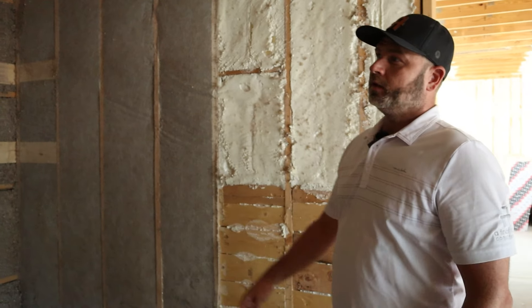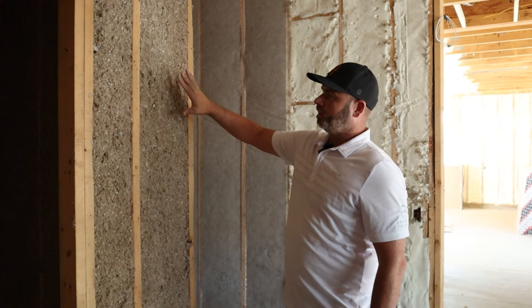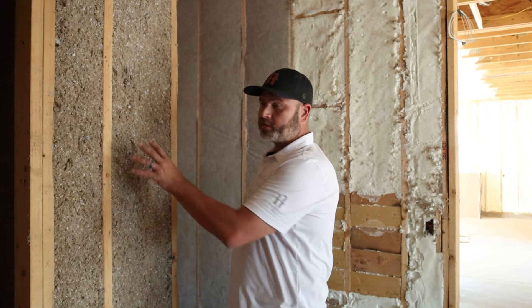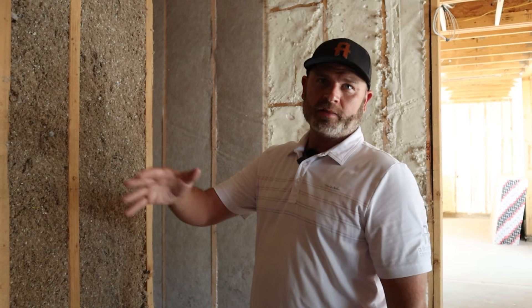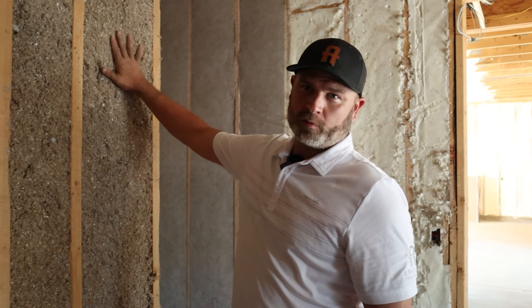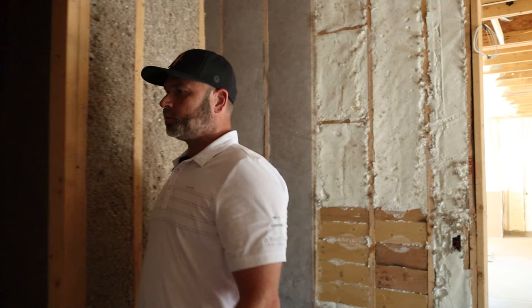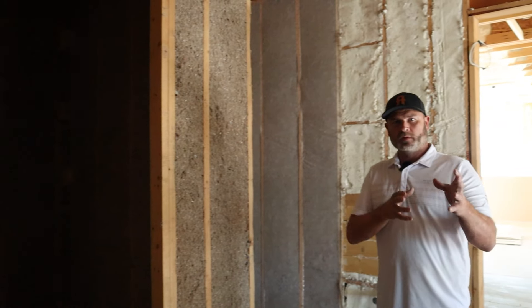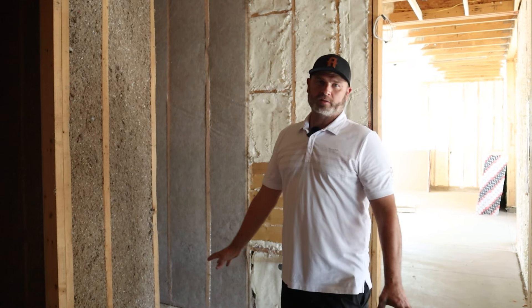On a house of this caliber — this expensive, this nice — you're generally going to find spray-in cellulose in the interior walls as well. In production homes you might just find insulation on the exterior walls, but here we're doing this as a standard on these nicer homes. It helps knock down noise and keeps each room cooled and heated where the customer wants it, making the house a lot more quiet.